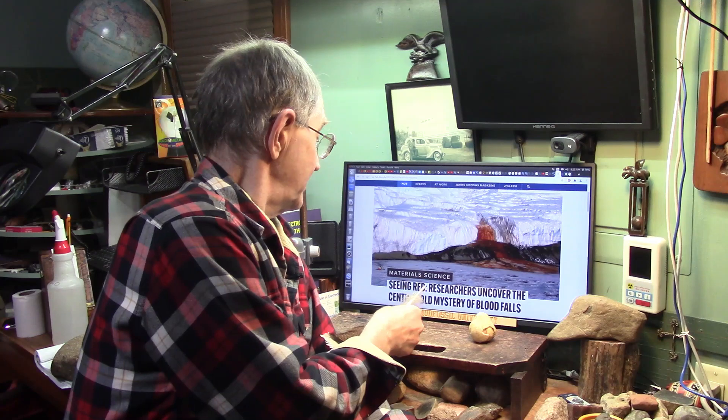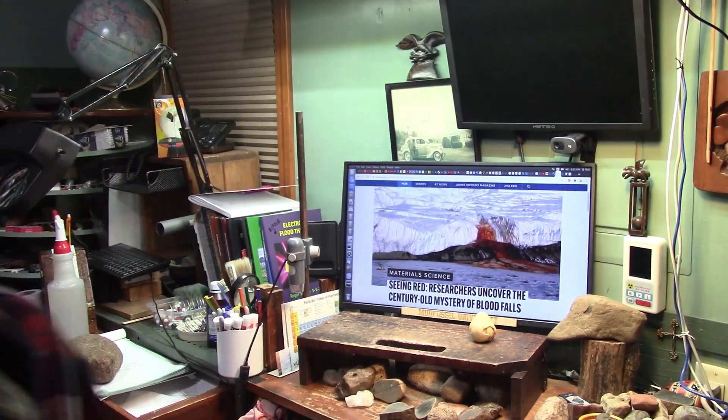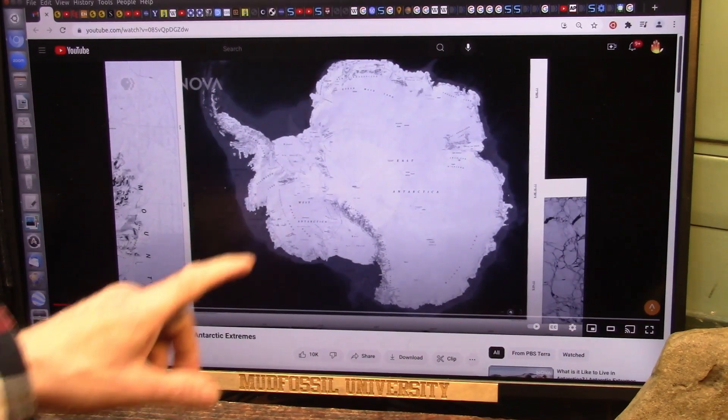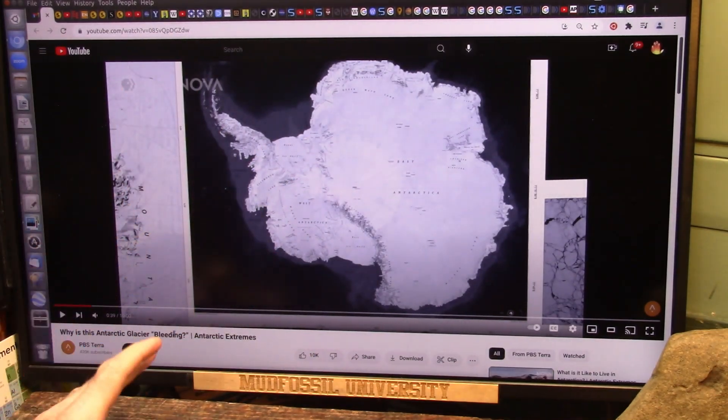This is 'Seeing Red' — researchers uncover the century-old mystery of Blood Falls. Did they uncover it or not? Johns Hopkins University did a study and found these tiny little microspheres saturated with iron, supposedly smaller than red blood cells. I think they're lymph fluids. Here we are in Antarctica — this is Nova PBS, and they usually block me.